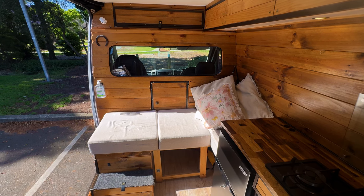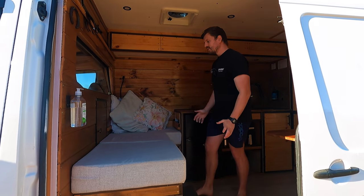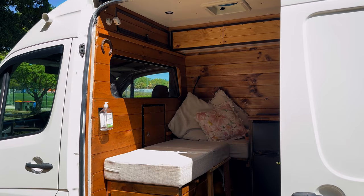Starting with the sofa — the sofa doubles as Amy's desk. It also has our toilet underneath it on one side and acts as a walkway and access into the cab.